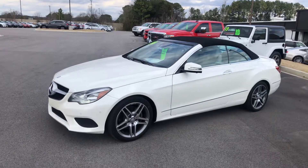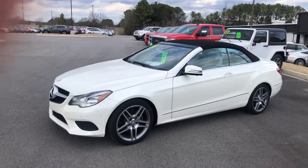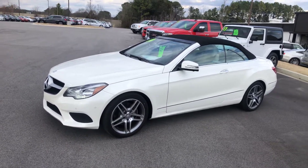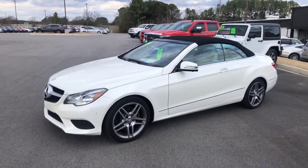Good afternoon, this is Parker Jones, sales manager at Century Automotive Group here in Huntsville, Alabama. I want to do a quick walk around on our 2014 Mercedes E350 Cabriolet. It's a very, very nice local trade-in.